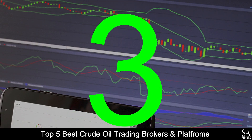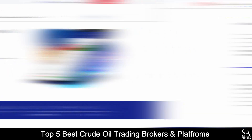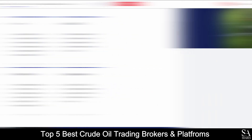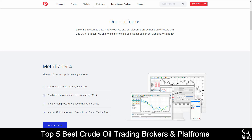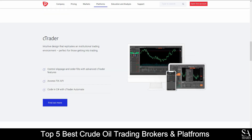Coming in at number 3 on our list, we have Pepperstone. Pepperstone is an online, globally recognized, fully regulated online financial broker that specializes in trading through Forex, index CFDs, commodities, and cryptocurrencies. Their accounts feature standard and razor 0.0 accounts, with up to 10 base currency options, lower leverage, lower minimum account opening balance, expert advisors, and more. Featured platforms for live accounts are available on MetaTrader 4, MetaTrader 5, and cTrader, which are available on Windows, iOS, and Android operating systems.